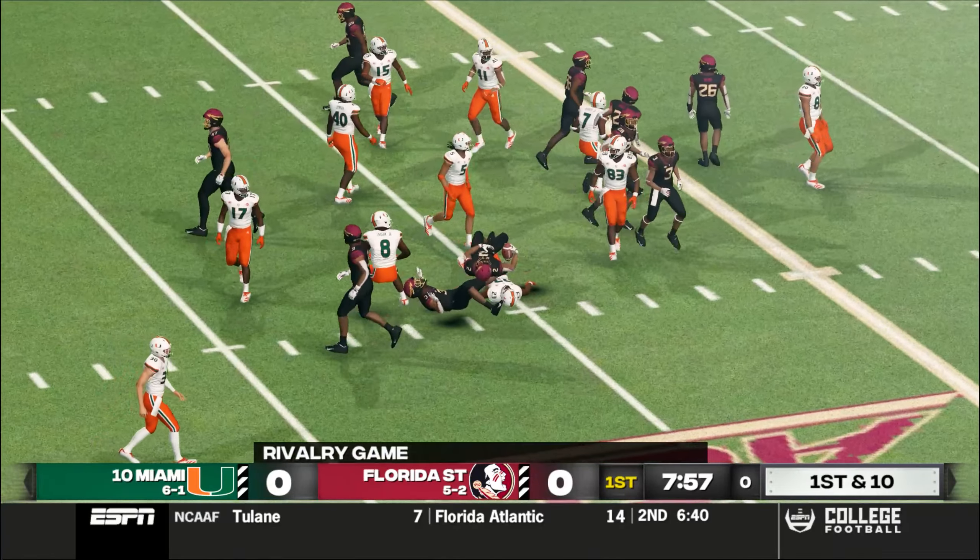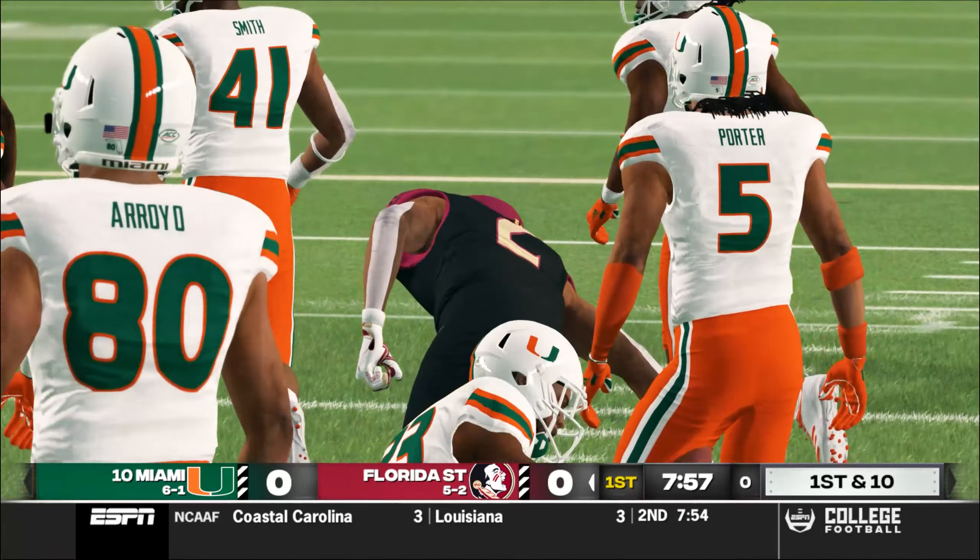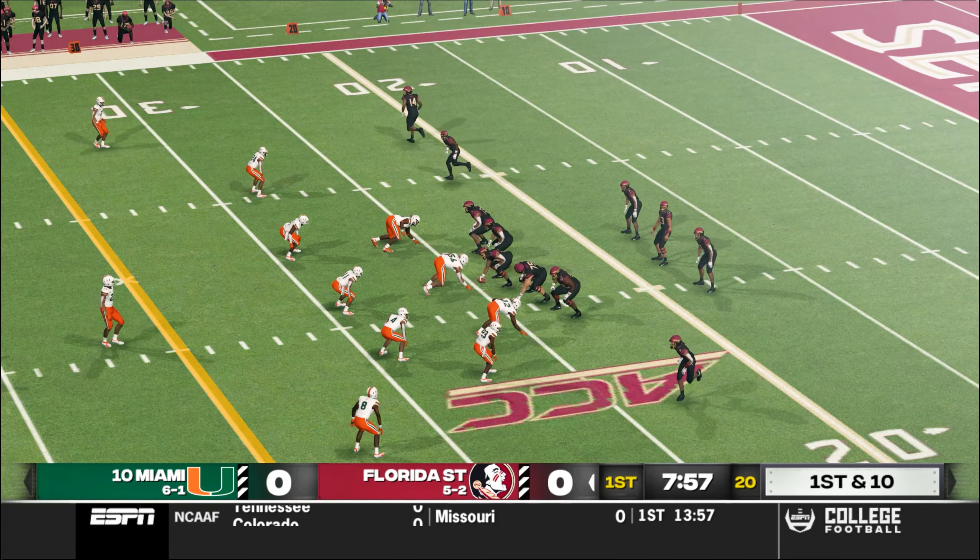We'll see how these two teams play in this game as they prepare for the opening kickoff. And he got all of this one. Great kick. He's to the 20, taken down at the 24-yard line.